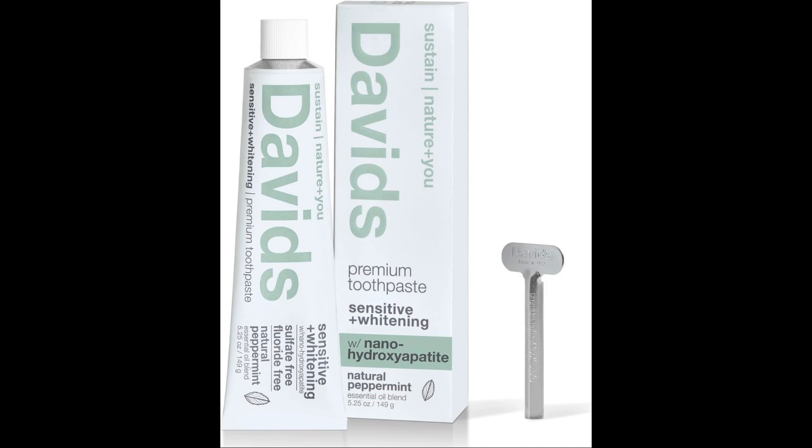Thank you for your time. Here are some additional reasons why you might want to choose nanohydroxyapatite toothpaste over traditional toothpaste.